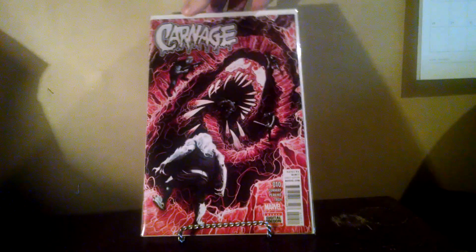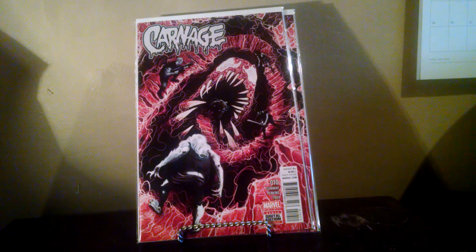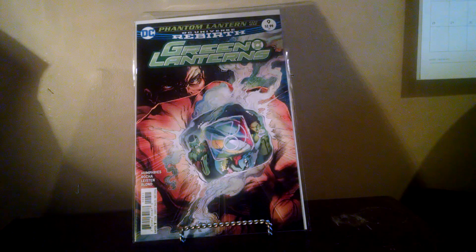These next three I got for less than $2 each at my local shop — spec books, I guess. Got three of these. First appearance of Raze, I think it is — it's just purely a spec book, Carnage number ten. I also grabbed Greenland and Rebirth number nine. I think it's a first appearance — might be the ring's first appearance or something — but I paid like $1.50 for it, so happy to grab that.